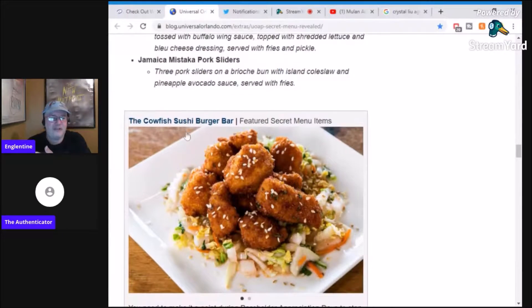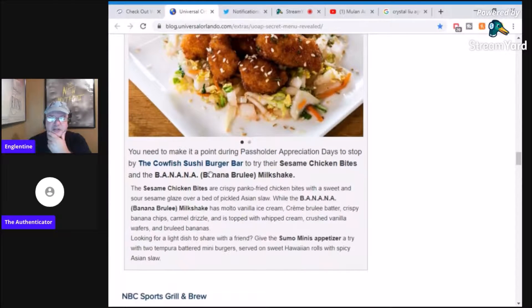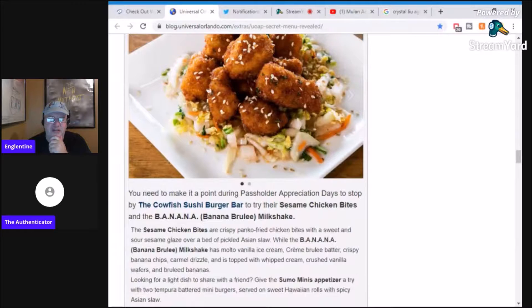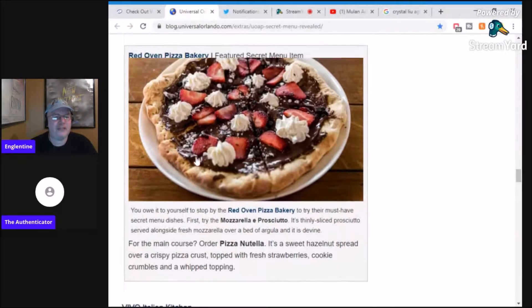I love the Cowfish because it's got some great burgers. They've got sesame chicken bites and a banana brulee milkshake. The milkshake has molten vanilla ice cream, crème brulee batter, crispy banana chips, and cream. Oh sweet lord, I just got diabetes reading that off. The sesame chicken bites are sweet and sour sesame glaze over a bed of pickled Asian slaw. I'm going tomorrow — that is awesome.